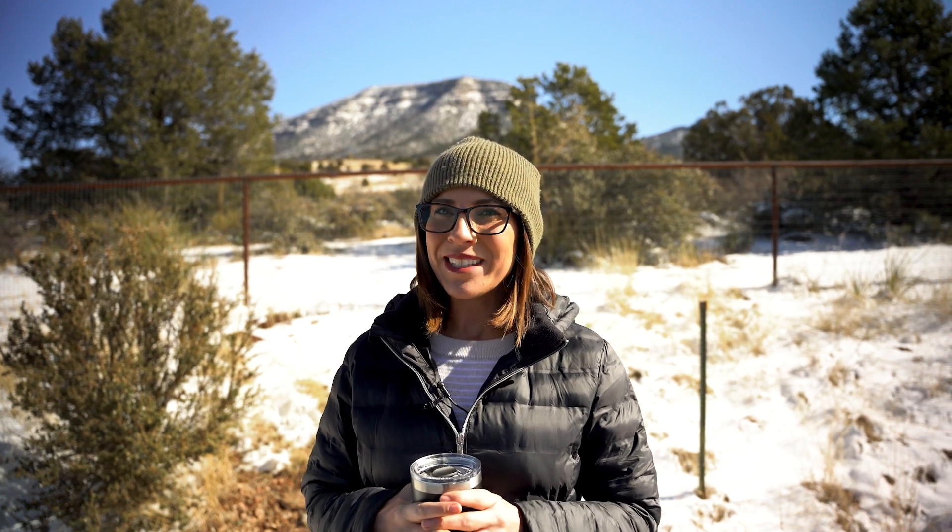I am Sarah Allen and we are uncovering Prescott neighborhoods. This one is in Prescott Valley and it's one of my favorites called Legend Hills. I absolutely love this custom home community on two-acre parcel minimums and we're going to go explore it today.